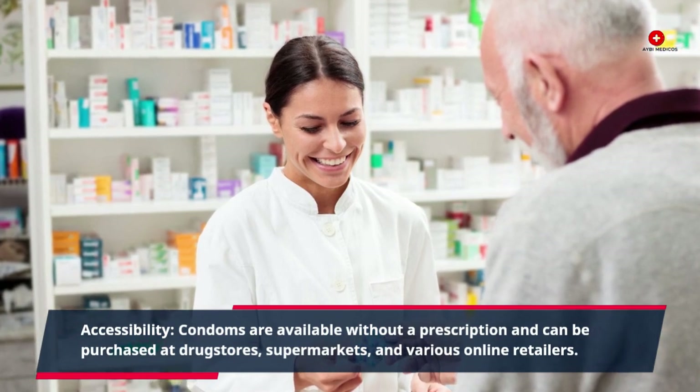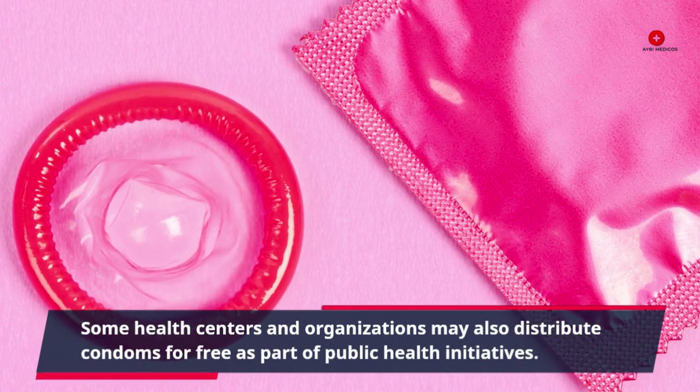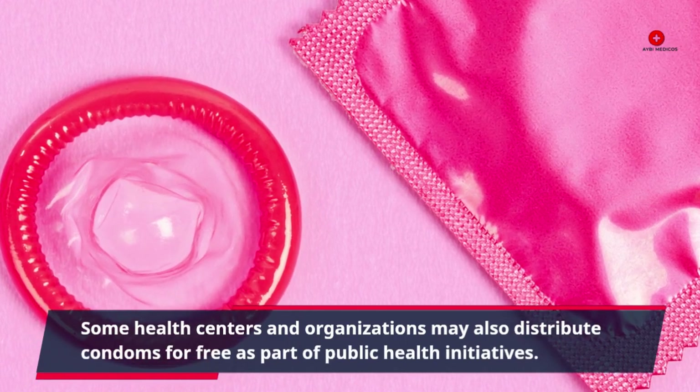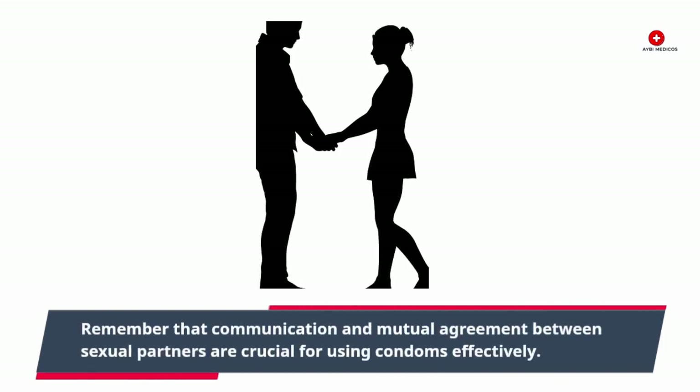Accessibility: Condoms are available without a prescription and can be purchased at drugstores, supermarkets, and various online retailers. Some health centers and organizations may also distribute condoms for free as part of public health initiatives.